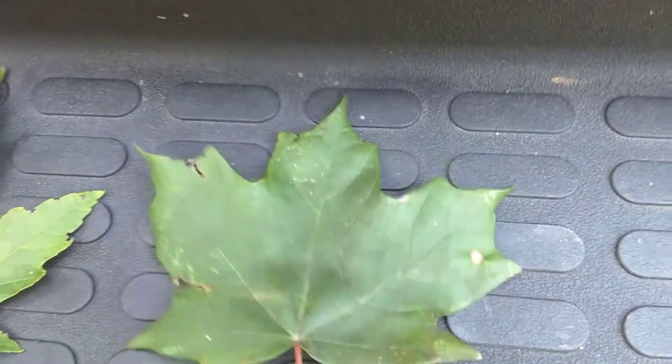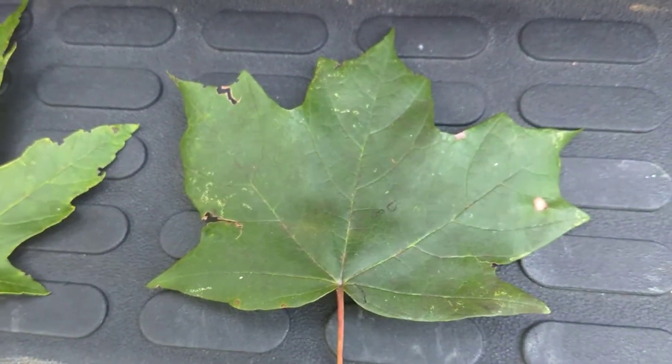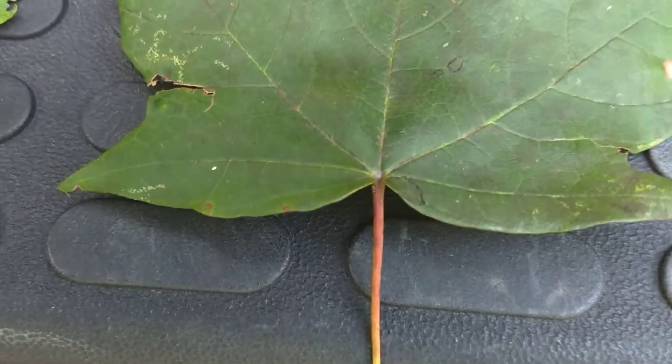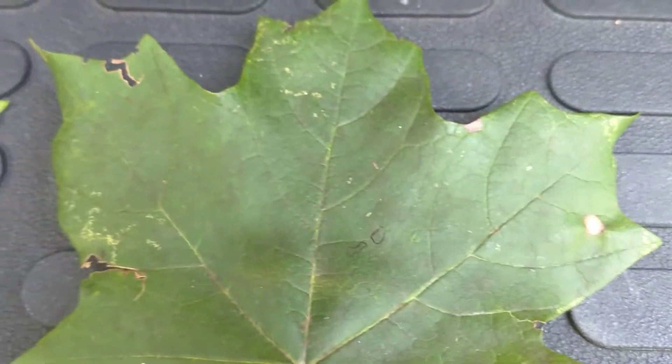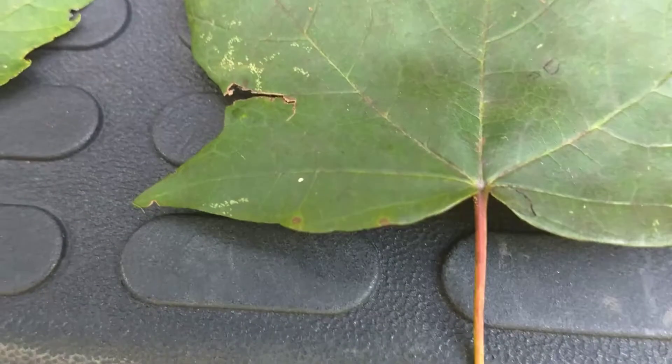The next one is the southern sugar maple. The sugar maples grow throughout our forest too, and you notice that the margins of the leaf are smooth — there are no teeth at all, not serrated, they're smooth. They can be yellow or orange in the fall; different colors, of course, depending on the weather.